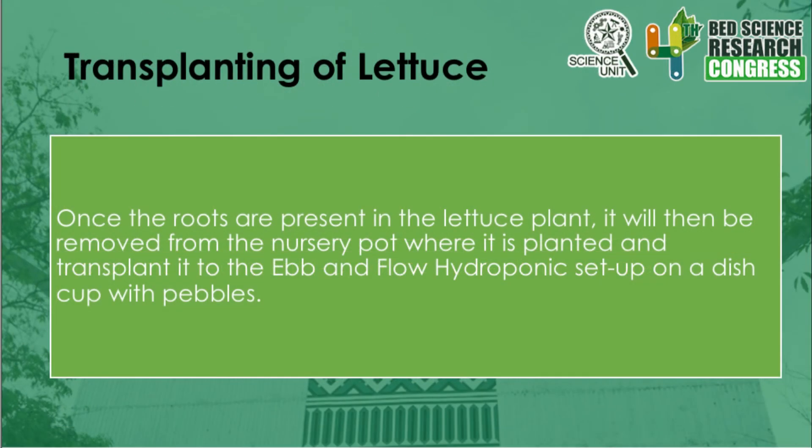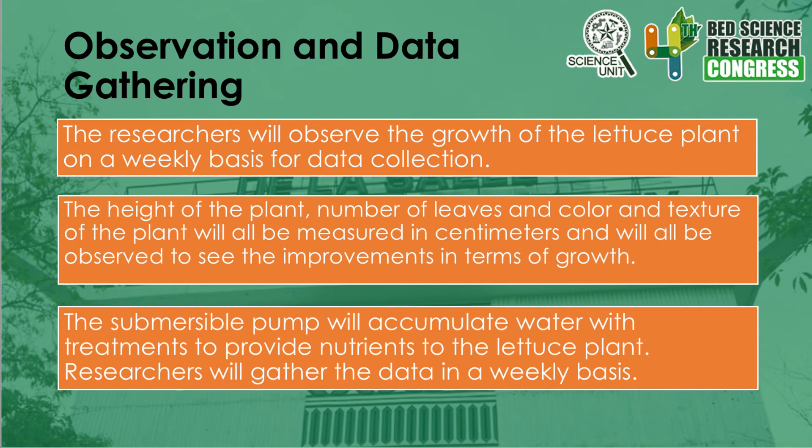Once the roots are present in the lettuce plant, it will be removed from the nursery pot and transplanted to the ebb and flow hydroponic setup in a dish cup with pebbles. The researchers will then observe the growth of the lettuce plant on a daily basis for data collection. The height from the surface of the clay pebbles to the top of the plant, the number of leaves, and the color and texture per setup will be measured in centimeters. The submersible pump will manually turn on and off at given intervals, circulating water with treatments from the reservoir through the hydroponic tubes and back. The researchers will gather data on these parameters daily and get weekly average values. This procedure will be executed across 50 lettuce plants from all ebb and flow hydroponic setups.